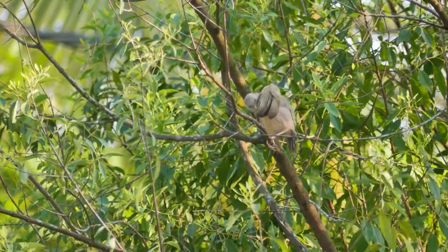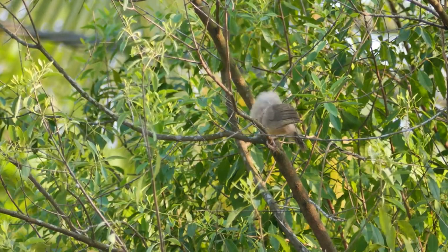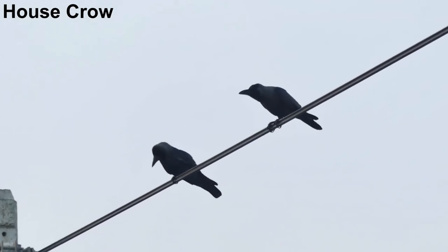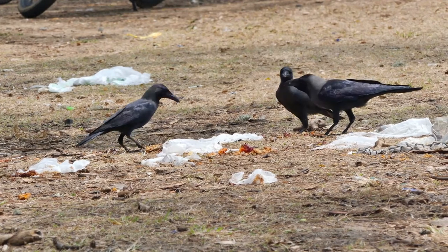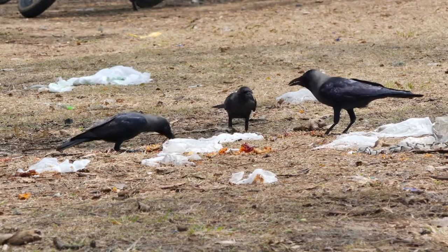This one is a bit of an ugly duckling. House crow is another bird here that is comfortable around humans, as the name suggests. These adaptable birds take advantage of food discarded by humans, resulting in very high numbers of crows.